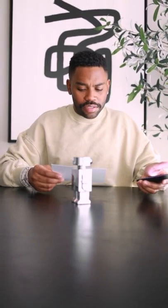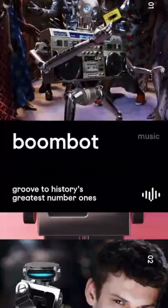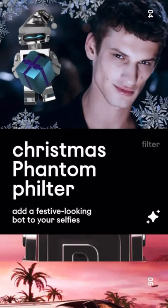Unlock exclusive content by just touching your smartphone to the bottle's head. It looks like there's a playlist, a filter you can use, a game. What about this game? What's this game talking about?